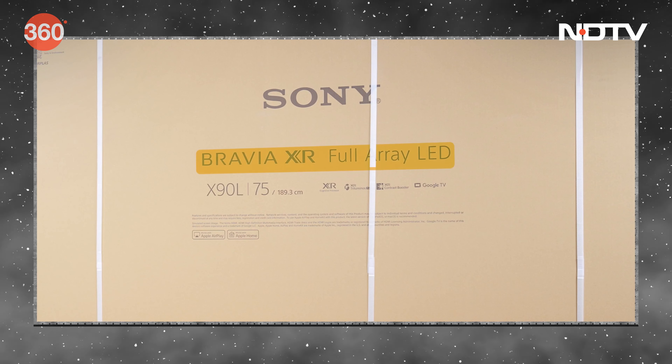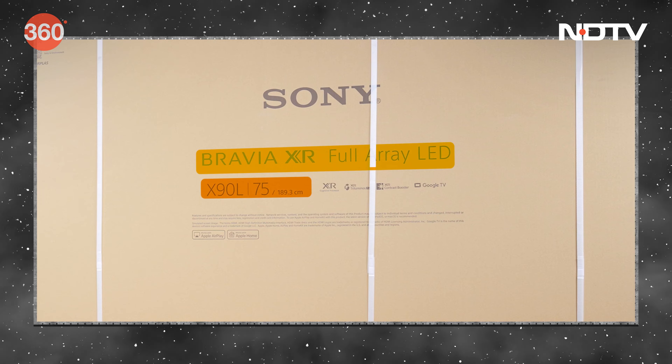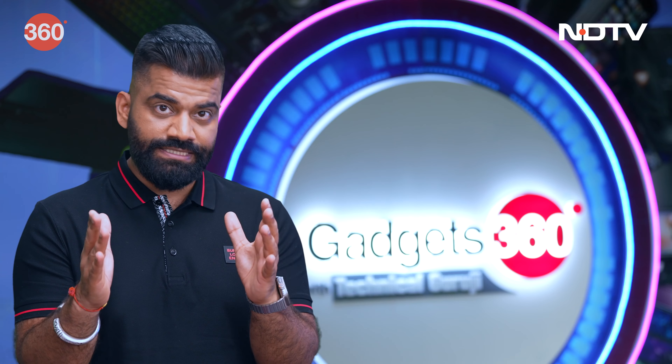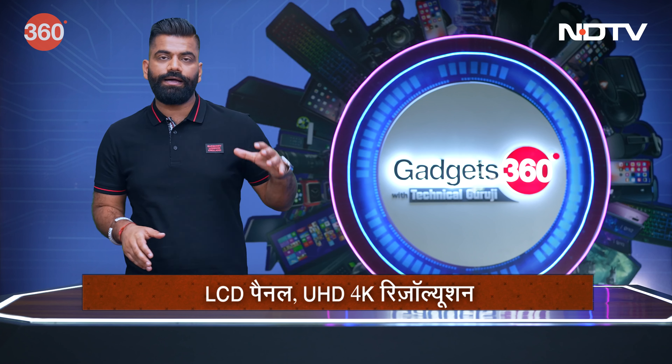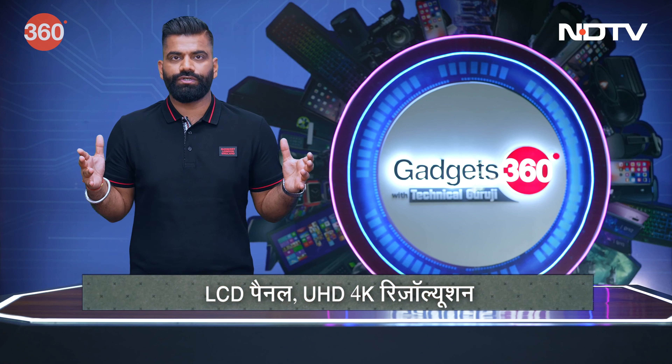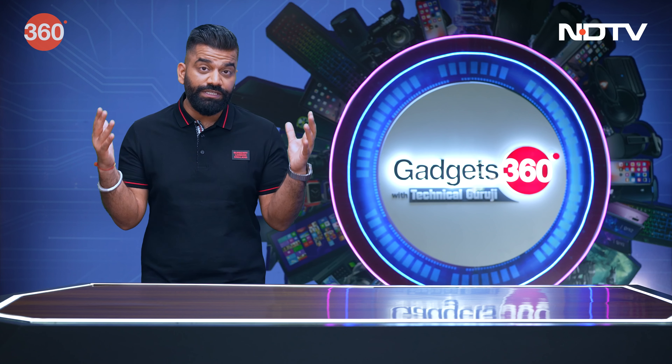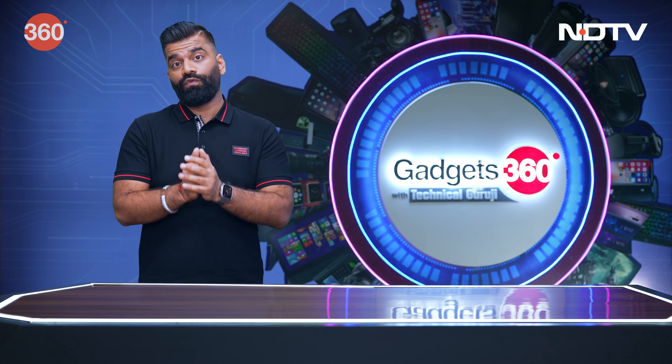It is the Bravia XR series. The model number is X90L. And what I have for you is this big 75-inch model, which is the biggest offering. This TV, which is 75 inches, it's a 4K TV, of course. And here, we have some amazing features — the picture quality, the audio quality, everything put together, a treat to watch.